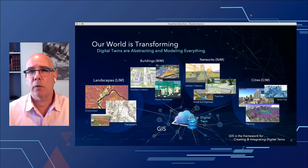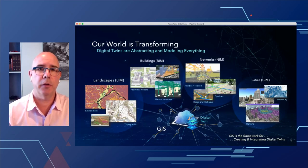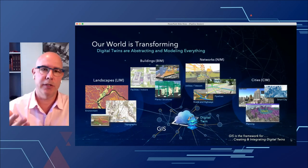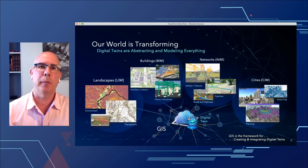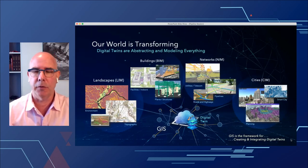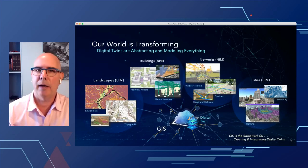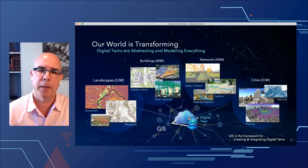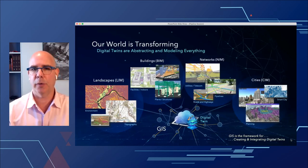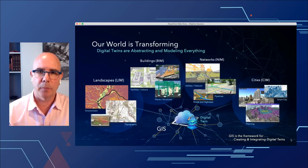It's not only the pipeline itself in the digital twin. These digital twins can work together — we have what we call the network information model where we build the pipeline systems, building information models for facilities, and landscape information models about the real world such as geo-hazards and how they may impact the pipelines. It's really a collection of digital twins brought together within the ArcGIS system.